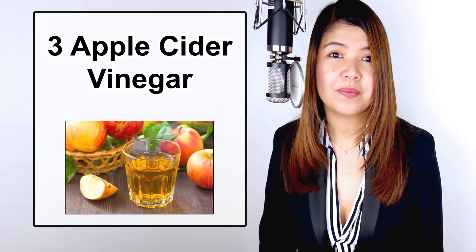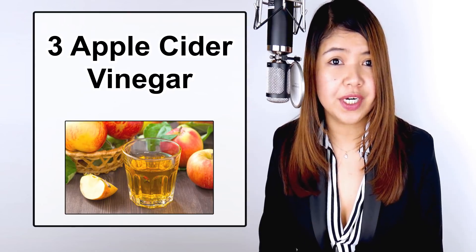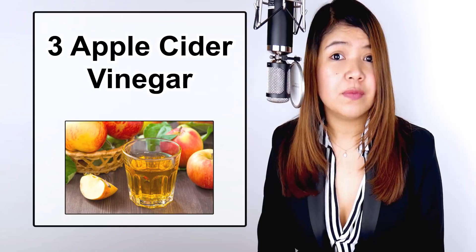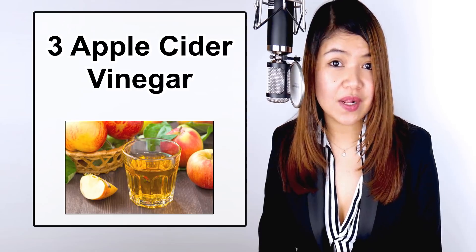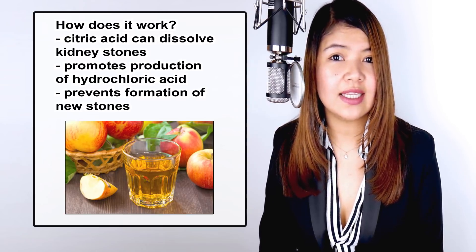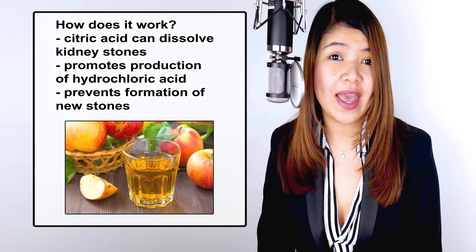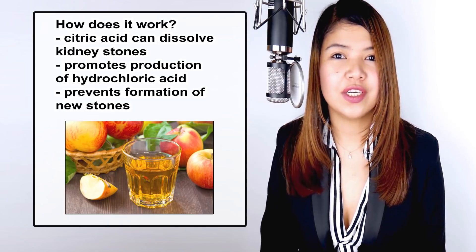Number 3: Apple cider vinegar. This home remedy is widely used to treat a vast number of ailments like heartburn and dandruff, and a lot of people swear by it. The citric acid is what is supposed to dissolve the kidney stones. It can help alkalize the urine and the blood, promoting the natural production of hydrochloric acid and preventing the formation of new stones while easing the pain. My advice is to use apple cider vinegar as a means of prevention rather than a cure; however, I recommend drinking 2 tablespoons twice a day mixed with water.